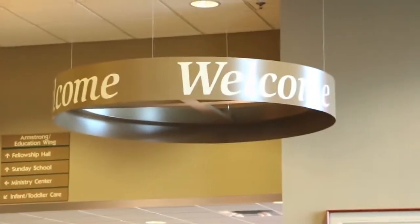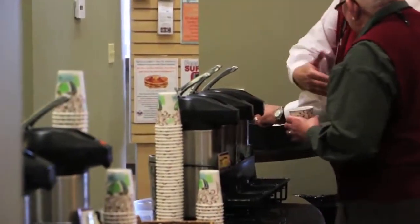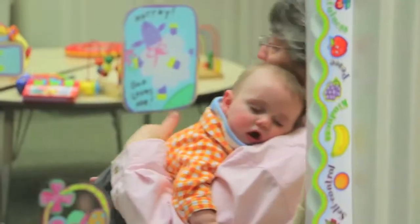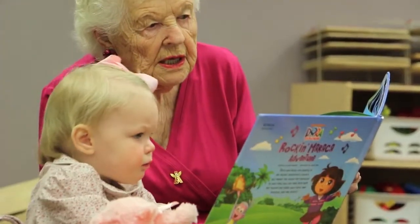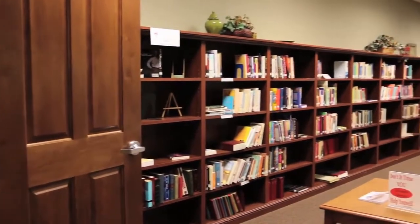We're currently standing in the lobby. On Sunday mornings, this place is full of activity. Childcare is available at every service. Here, we also have a library. This is a sanctuary, which serves as just one of the meeting locations for our many Bible studies held throughout the campus.